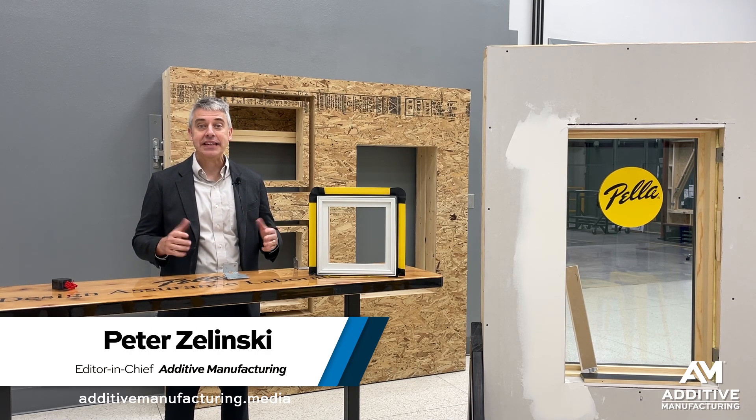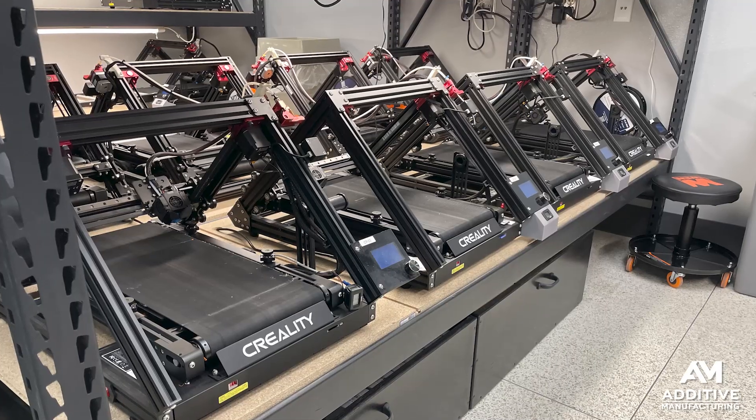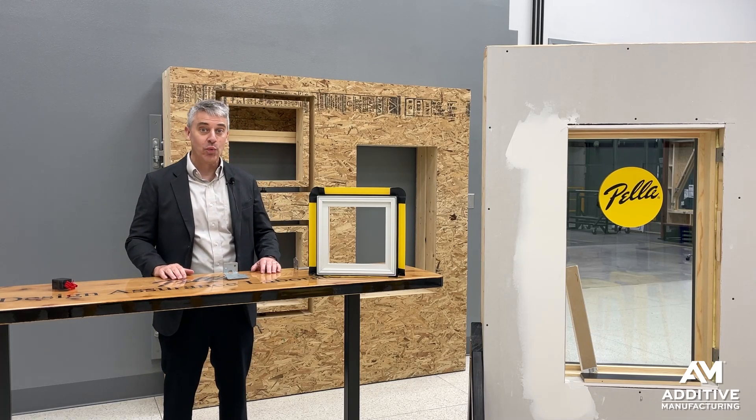Pete Zielinski, Additive Manufacturing Media. I'm at the Pella Corporation in Pella, Iowa, maker of windows and doors. Pella extensively uses 3D printing for product development to, among other things, develop new ideas in windows.